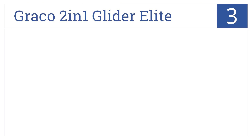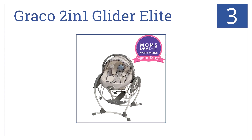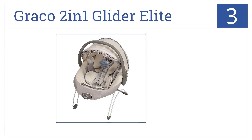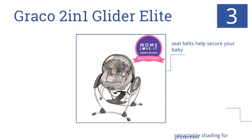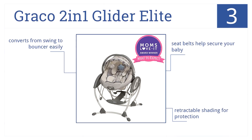Nearing the top of the list at number 3, the Graco 2-in-1 Glider Elite offers your baby a peaceful sleep, whether they are dozing away to its gentle rhythm or alongside mom. It has seatbelts which help secure your baby, and a retractable shading for protection. Plus, it easily converts from the swing to the bouncer.